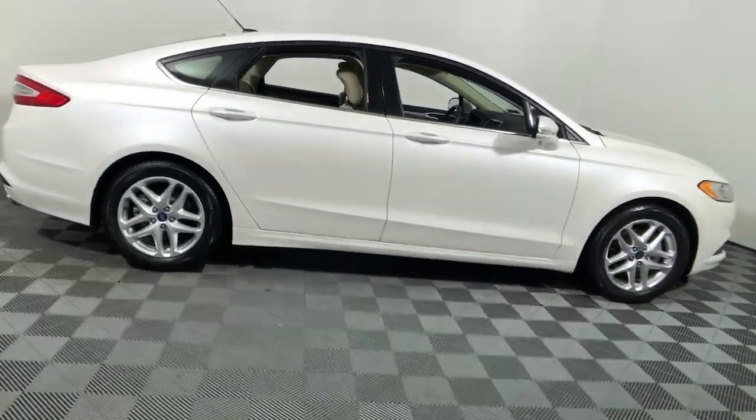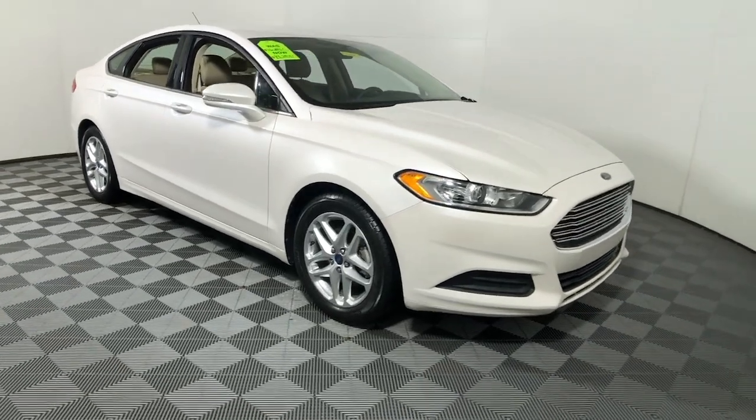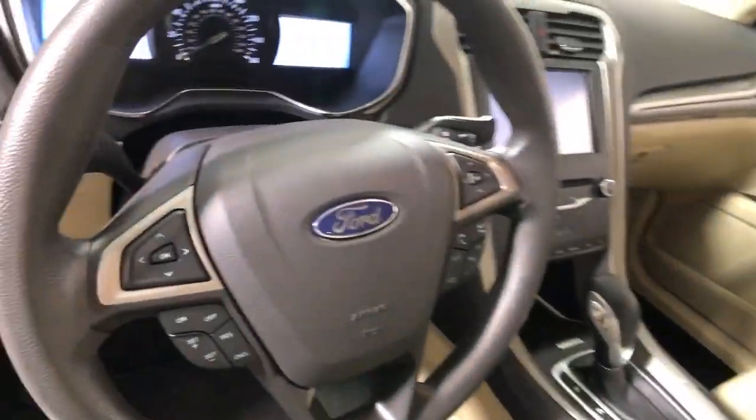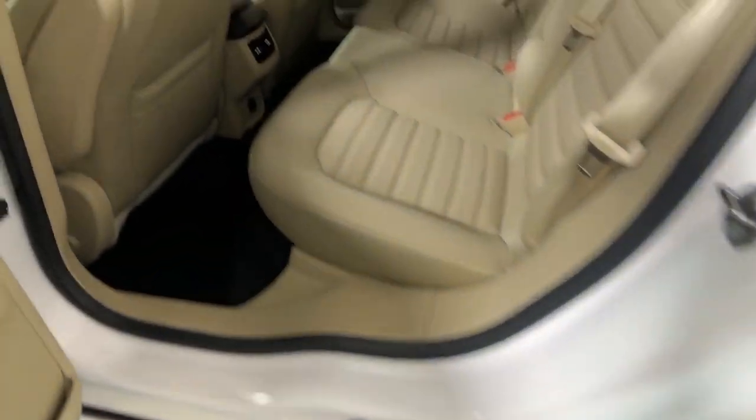Enjoy the view of this 2013 Ford Fusion. This vehicle is an outstanding buy with fewer than 70,000 miles on the odometer. This sleek Fusion is ready to take you wherever you need to go in stylish luxury.